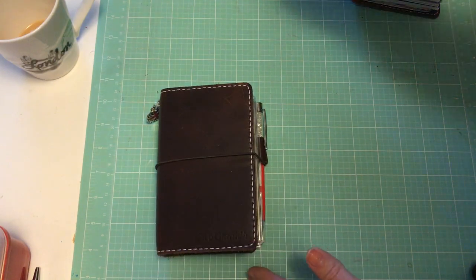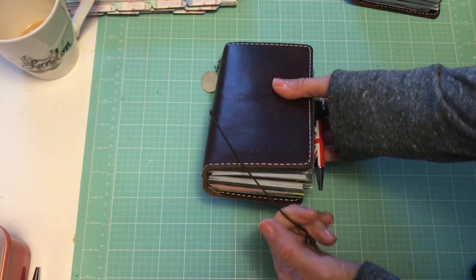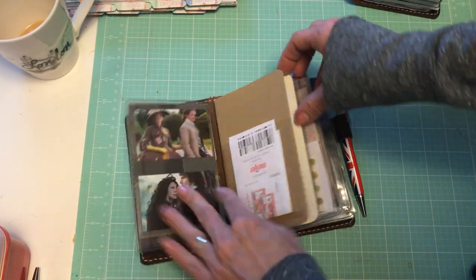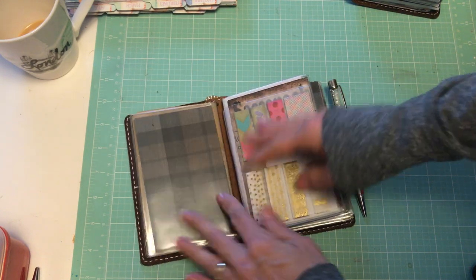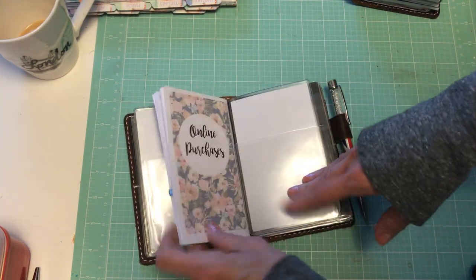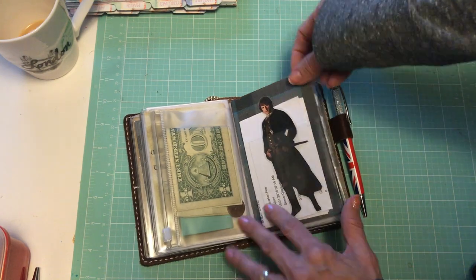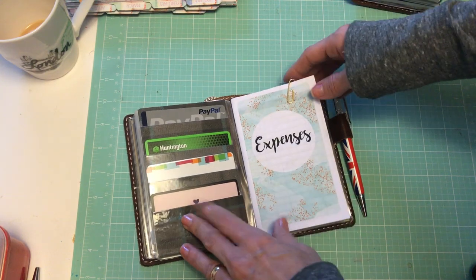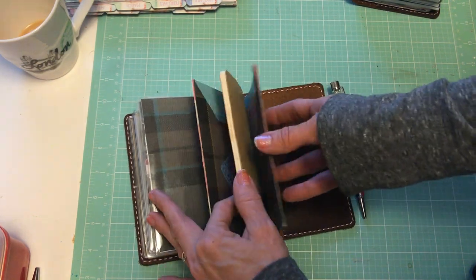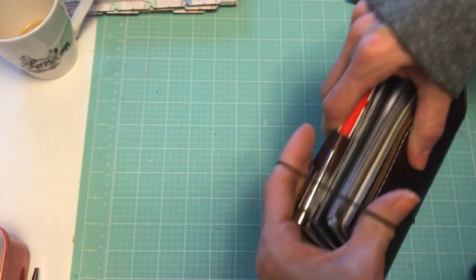I'm not going to go through too much with the traveler's notebooks because they really haven't changed. This is my wallet — it's the pocket size Outlander in Jitney red. It really hasn't changed. I keep my credit cards and driver's license in here, my daily to-do booklet in the front, some washi tape, an online purchase insert, a pouch pocket for important receipts, a credit card insert that also holds an expense booklet, and a folder in the back with a notes insert for when I'm out.